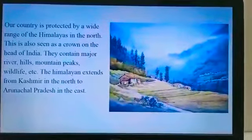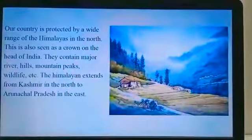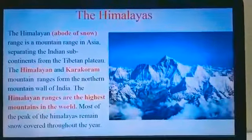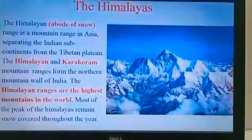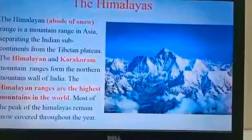The Himalayas extend from Kashmir in the north to Arunachal Pradesh in the east. Now the word Himalayas comes from the Sanskrit word — 'Him' means snow and 'Alaya' means house. That is, the abode of snow.